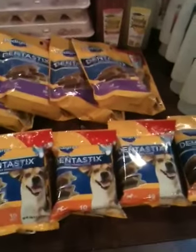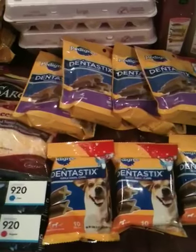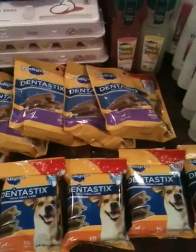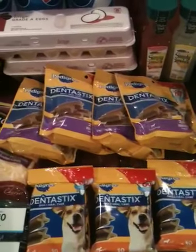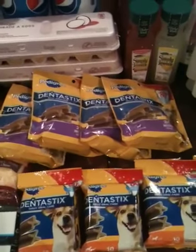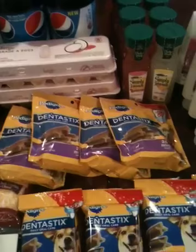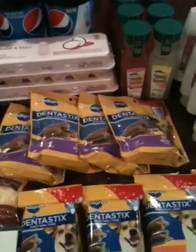Then I got the Dentistix, which is the money maker this week. You buy the Dentistix buy one get one free at $3.59, and you have $2 off each coupon, so that's $4 in coupons, giving you 41 cents overage for two if you only have the Publix coupons. But I also had manufacturer coupons at a dollar off each, so that gave me $2.41 overage per two.